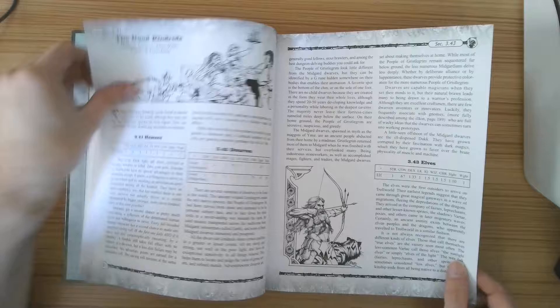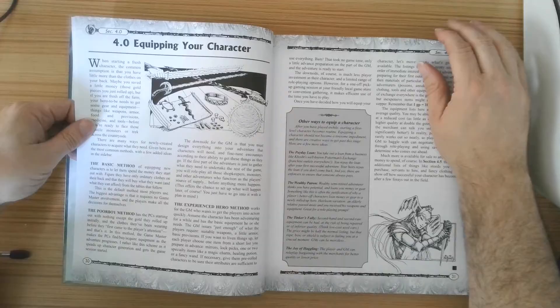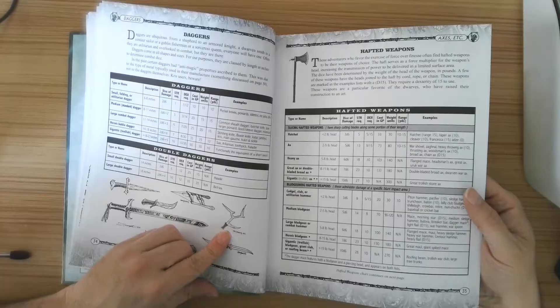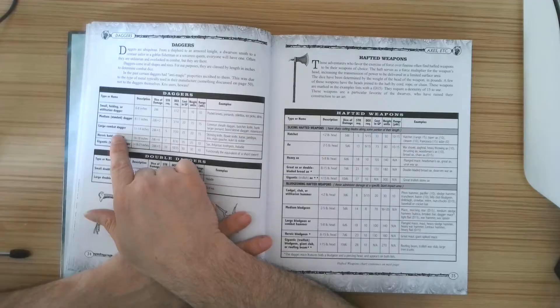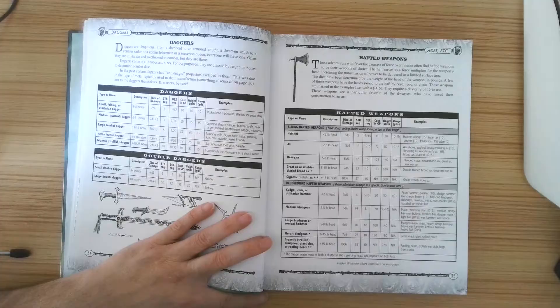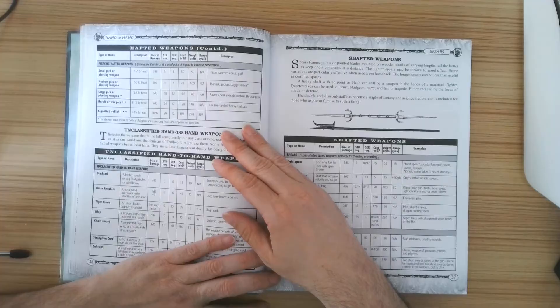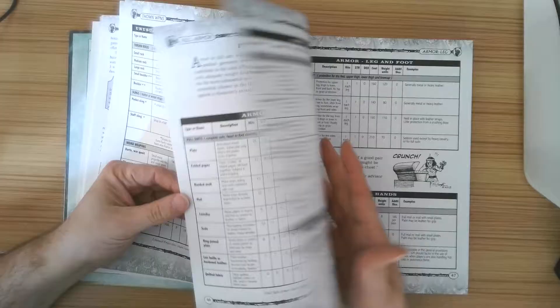You've got leprechaun, fairies — so if you wanted to play Tinkerbell, that's your thing — elves, dwarves, humans. You also get height and weight tables. Equipping your character has some nice line art. The weapons actually have stat requirements: to use a heavy axe you'd need strength 18, dexterity 10; to use a whip you'd need strength 13, dexterity 14. It almost feels like playing Dark Souls.